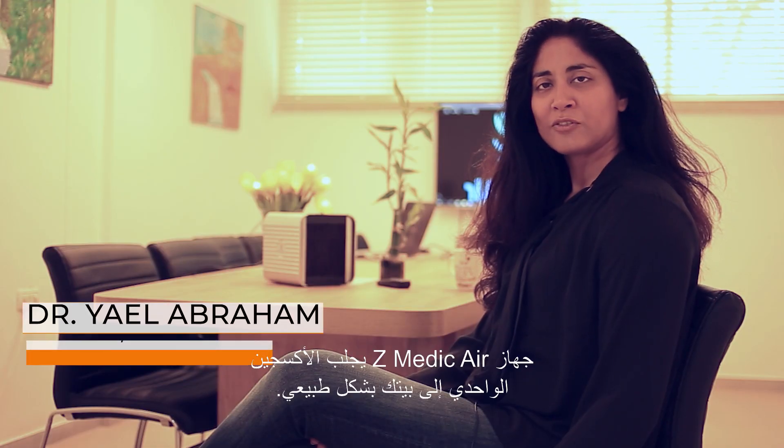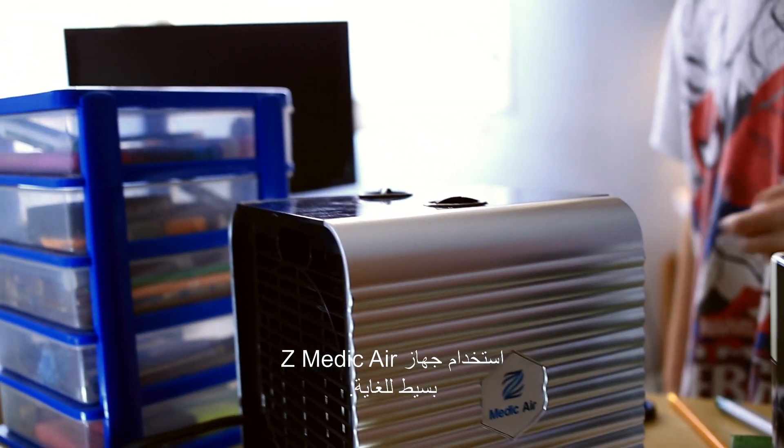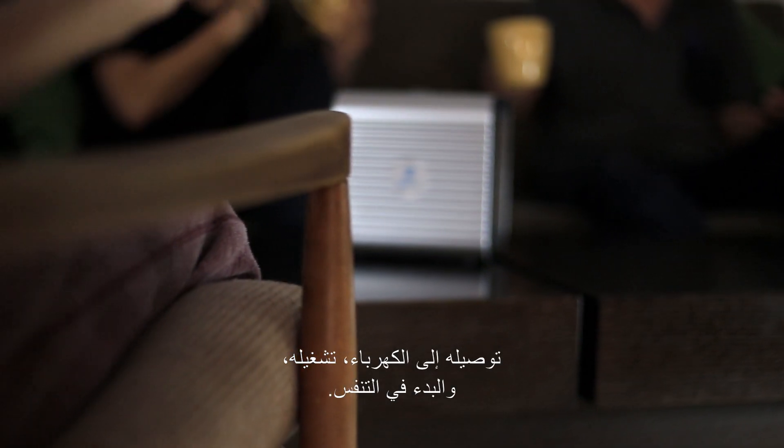The Z-Medic Air device brings singlet oxygen naturally into your house. The use of the Z-Medic Air device is super simple. All you need to do is to place it close to you, plug it in, turn it on, and start breathing.